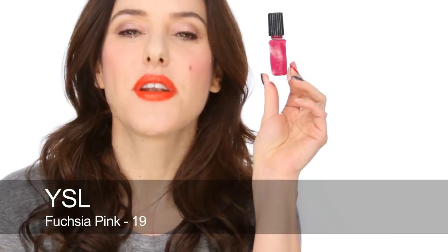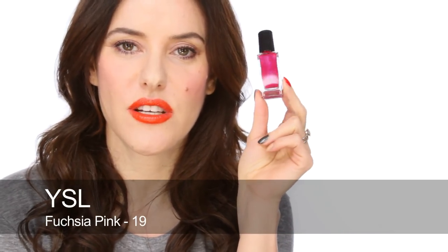Next is number 19 by YSL. This colour launched in 1979 so it's been around for a very long time and I've liked it for years and years. It's just one of those really classic fuchsia pinks, very creamy. It does have a very subtle sort of lilac-blue iridescent pearl — you can hardly notice it at all, but when it's on it just gives it that sheen. I think it's one of the classic nail polish colours and it's good quality, it stays on.